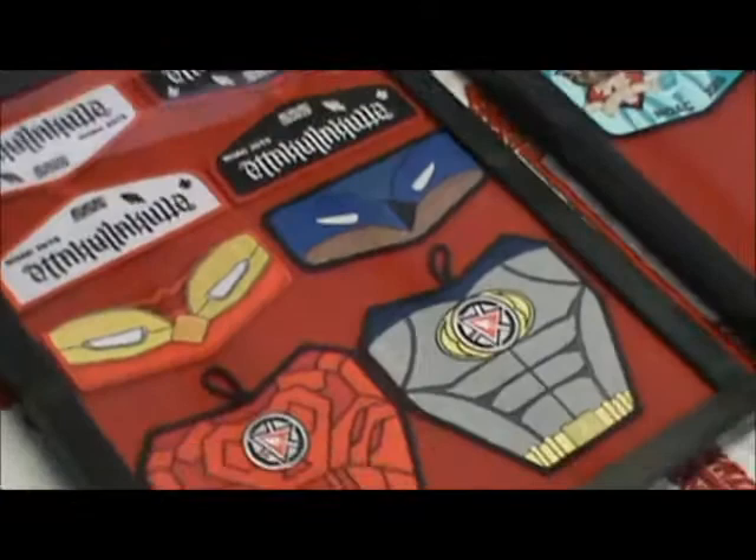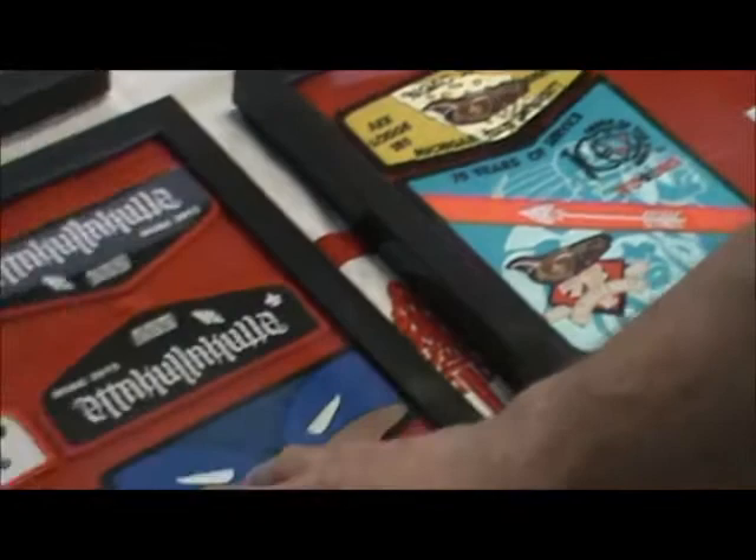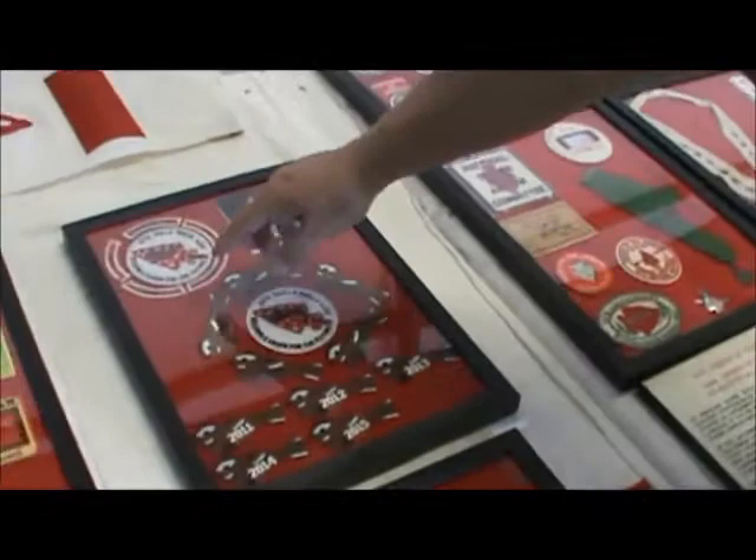Here's our NOAC area right here. These are our latest patches — we'll be taking them to NOAC this year, 2015. We have what we call our contingent patch, delegate patch, and also a couple of traders. The traders were designed by some of the boys in the lodge this year. And Mr. Holler, can you explain some of the LLDC stuff?